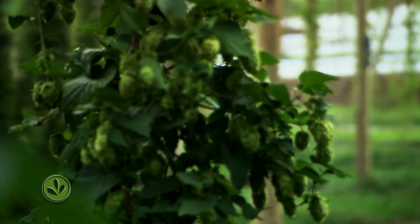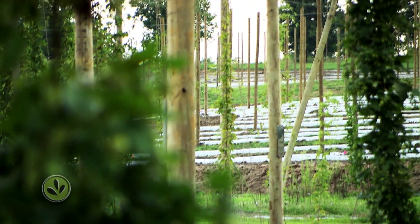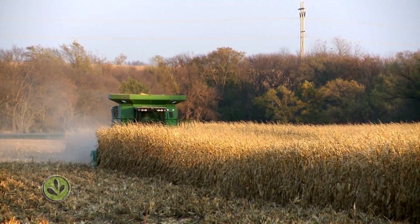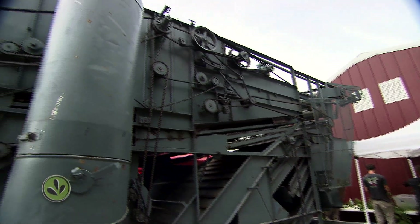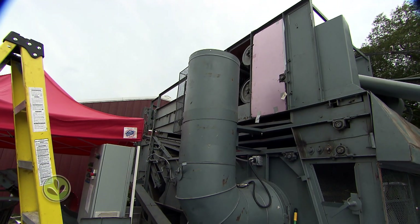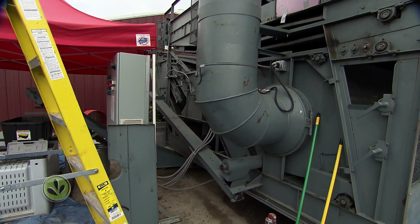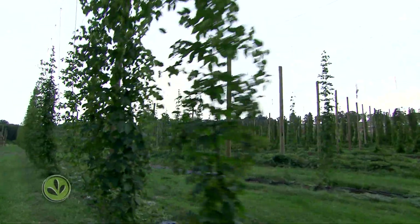That's a $50,000 to $60,000 piece of equipment that you could get from Germany. In a land of corn combines that can cost more than $300,000, that may not seem like much. But the Wiles had a hard time finding equipment — harvesters are being bought up by other producers looking to get into hops. The Wiles had this harvester, a German-manufactured Wulf, shipped from overseas.